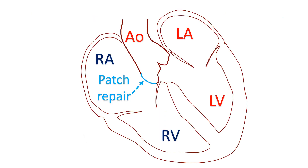Conventionally, RSOV has been repaired surgically, with the first repair being done by Lillehei and colleagues in 1957. The aneurysmal sac is removed and the defect repaired either by direct stitches or patch closure. Associated defects like ventricular septal defect and aortic regurgitation will be tackled in the same surgical setting.